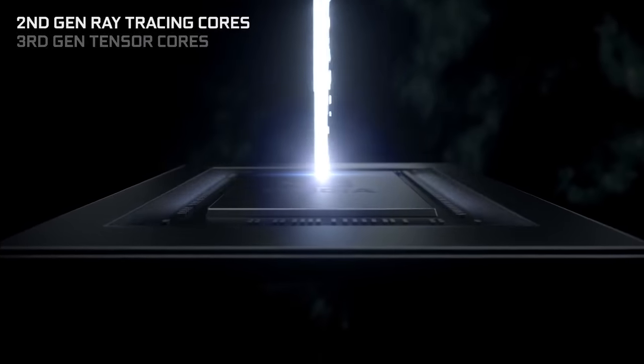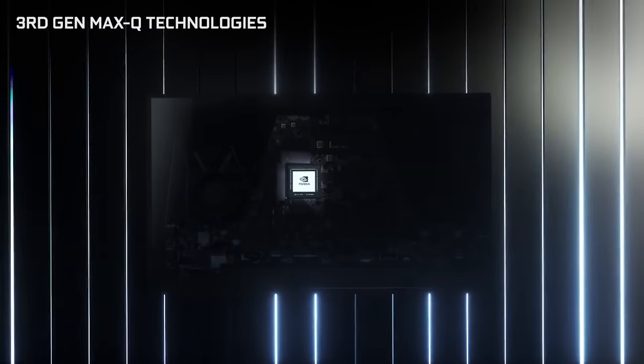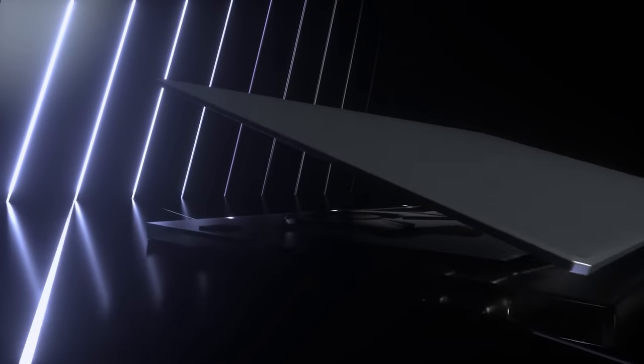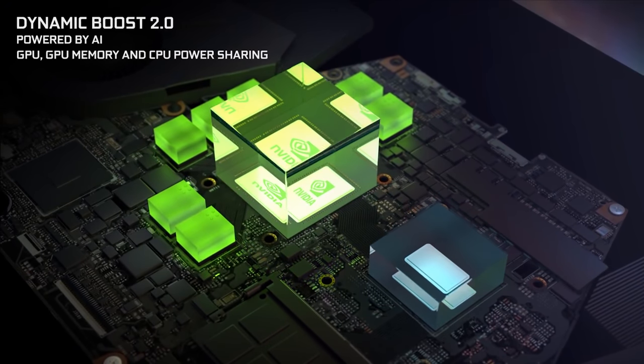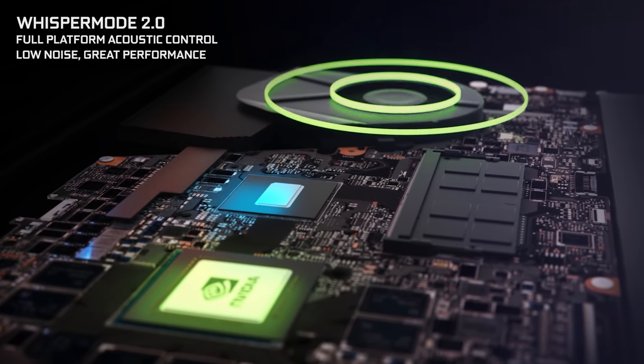Unfortunately today we don't have the exact same laptop with two different CPUs inside, but we do have two great test platforms to work with. Both have adequate cooling for the components inside, and both use the same GPU configuration — NVIDIA's GeForce RTX 3070 laptop GPU with a power limit of 115 to 130 watts with dynamic boost. There's also dual-channel DDR4 memory at JEDEC speeds for both brands: 2933 on Intel and 3200 on AMD, plus 1080p 240Hz displays. We've also tested both systems with a 1440p external display connected directly to the discrete GPU, bypassing any optimus performance loss.